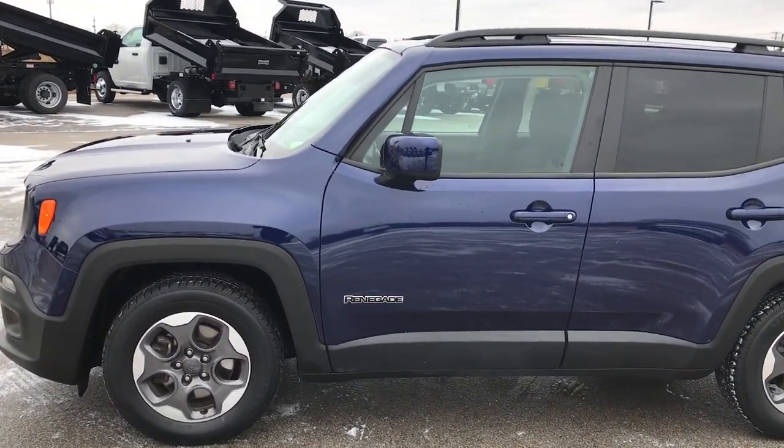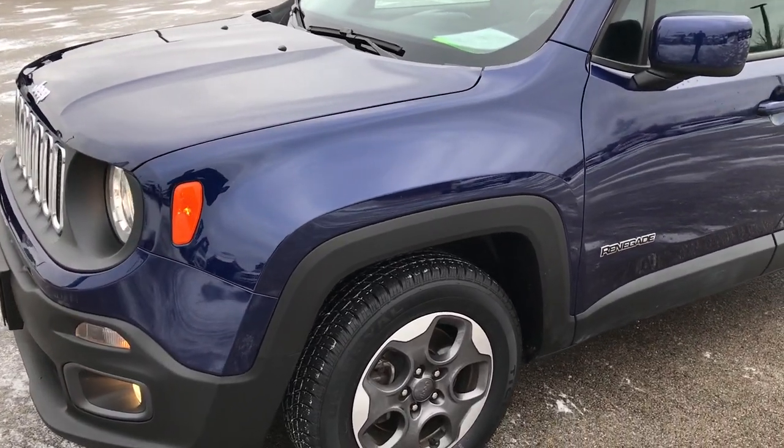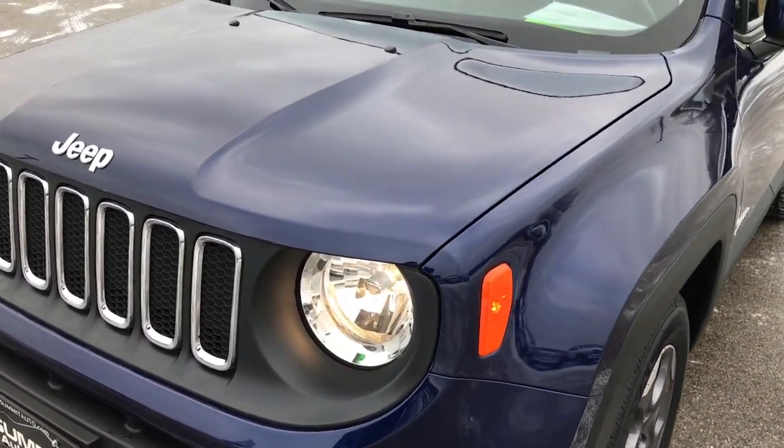This is talk number 7J480A. We are here at Summit Automotive in Fond du Lac, Wisconsin — your new and used Jeep headquarters.